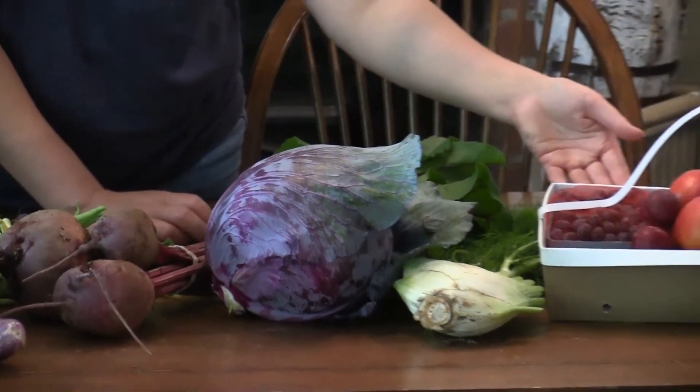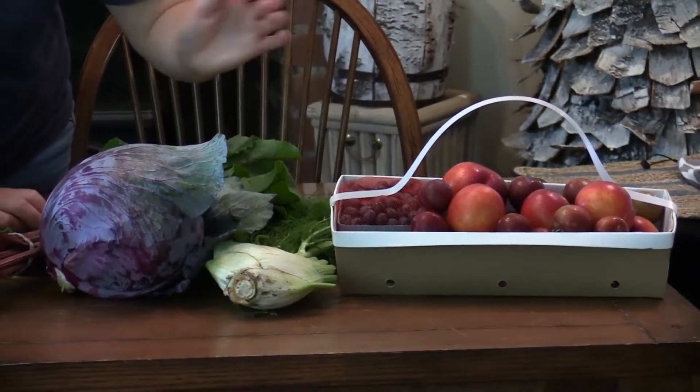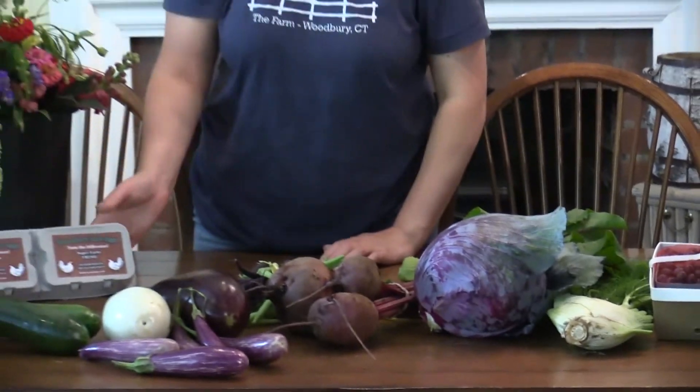In our fruit shares this week we have blueberries, nectarines, plums, and white peaches. Don't forget we also have our farm fresh laid eggs here as well, and this is what our cut flower shares are getting this week.